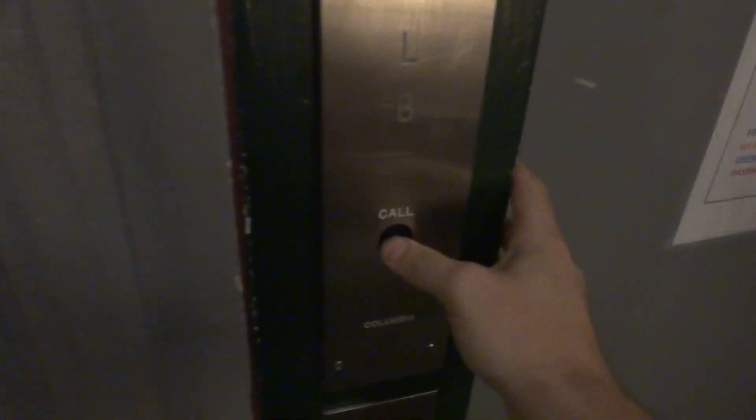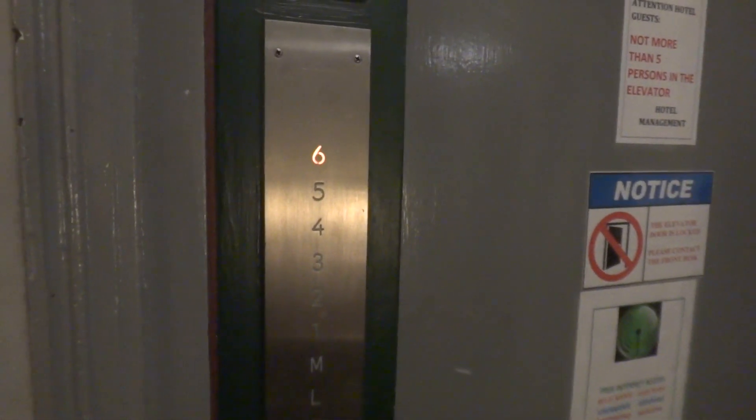We are in the Adia Hotel in San Francisco. We have an old Columbia elevator to ride. Hopefully it works.